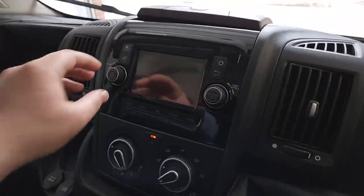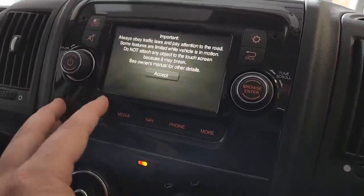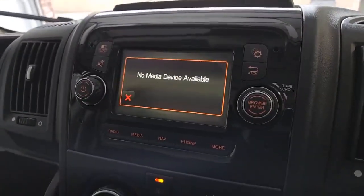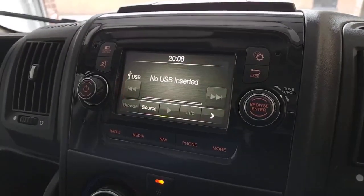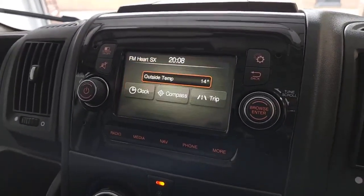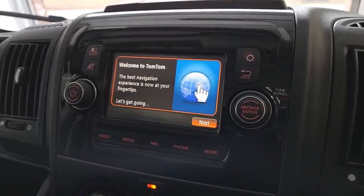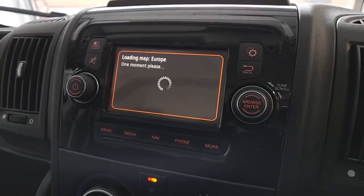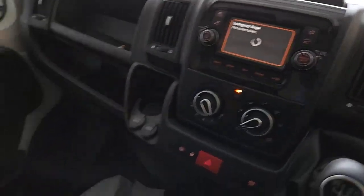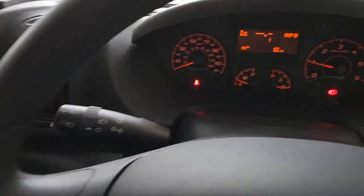Just below that is the multimedia system. With this system you've got DAB radio included alongside the normal AM and FM bands. There's a media option so you can stream audio from any USB connected device or any Bluetooth connected device. Once you've got a Bluetooth device connected you've also got the hands-free option. There's an external thermometer, clock, compass and trip computer. You may have already noticed there's a TomTom sat nav built into this device — a nice industry-leading brand included with this vehicle.